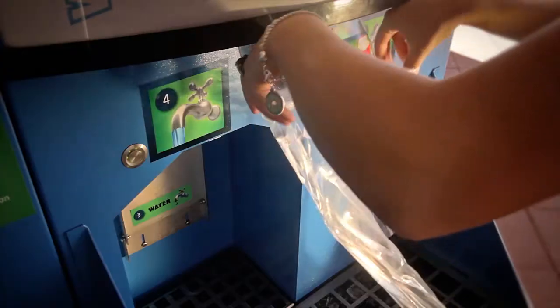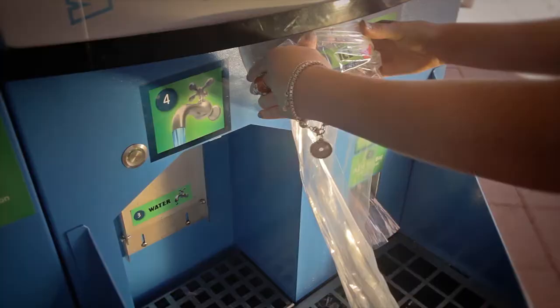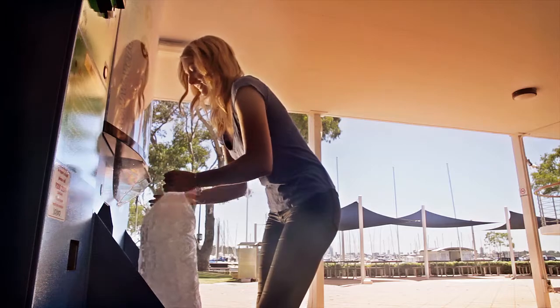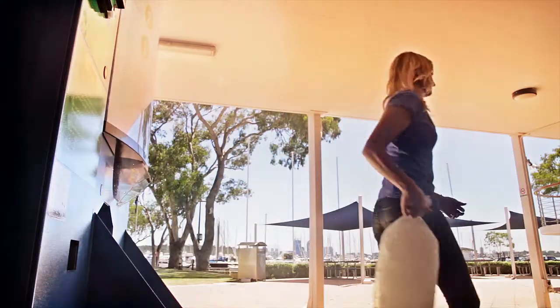It also features online remote monitoring to ensure high reliability. To dispense ice, customers simply position their esky or the supplied plastic bag under the ice vending chute and press a button.